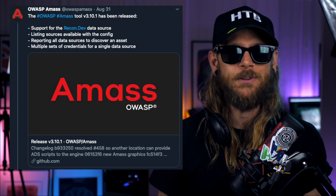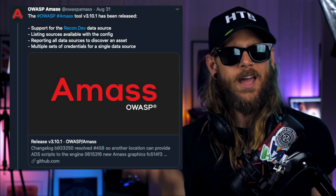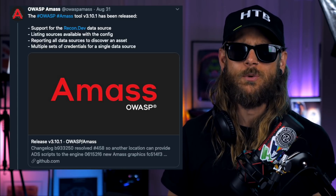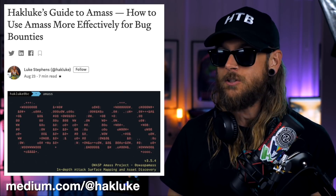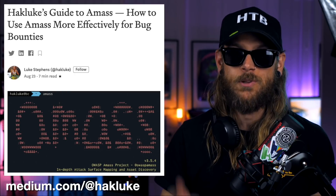Your favorite subdomain enumeration and monitoring tool, Amass, has been updated to version 3.10.1 and now even supports ReconDev's whole dataset. ReconDev are currently running on more or less weekly updates of their whole dataset. So if you're not subscribing to ReconDev, that is a good time. But if you're vibing with Amass and you want to dig deeper into it, HackLuke has dropped a really cool guide on how to do that. So head over to Medium, check out his post, and make sure you update Amass to the latest version.